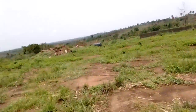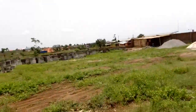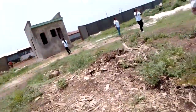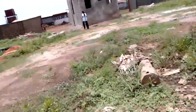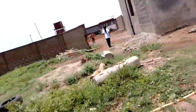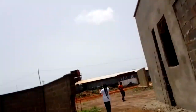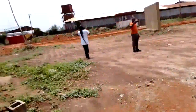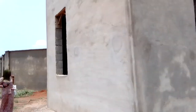Hi smart investors, this is Ekberg Prime Residence Estate. As you can see, work is ongoing — the fence has been done and the gatehouse is almost done as well. This road here leads to Ijebu in Ogun State, and it's just two minutes drive from Leki Ekberg Expressway and a couple of minutes from K2 roundabout.